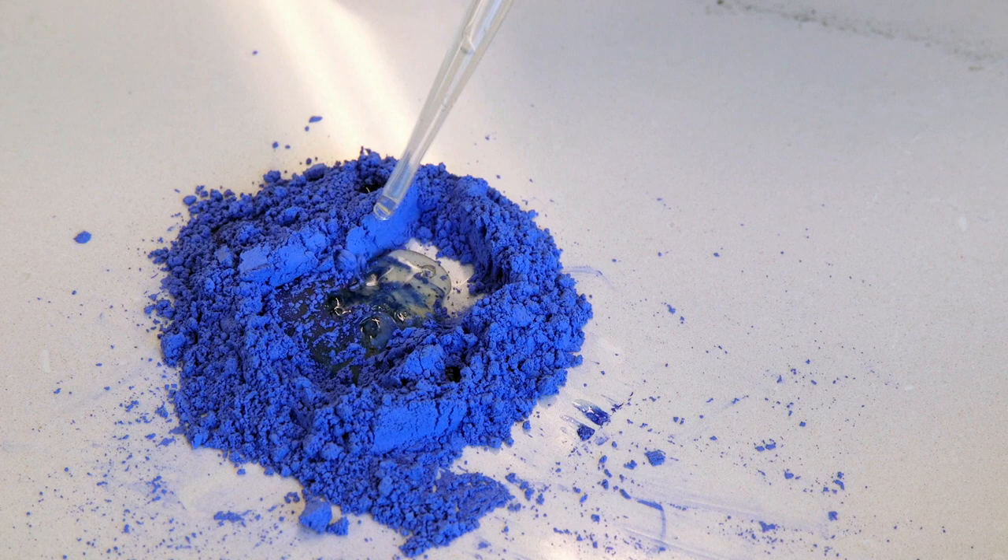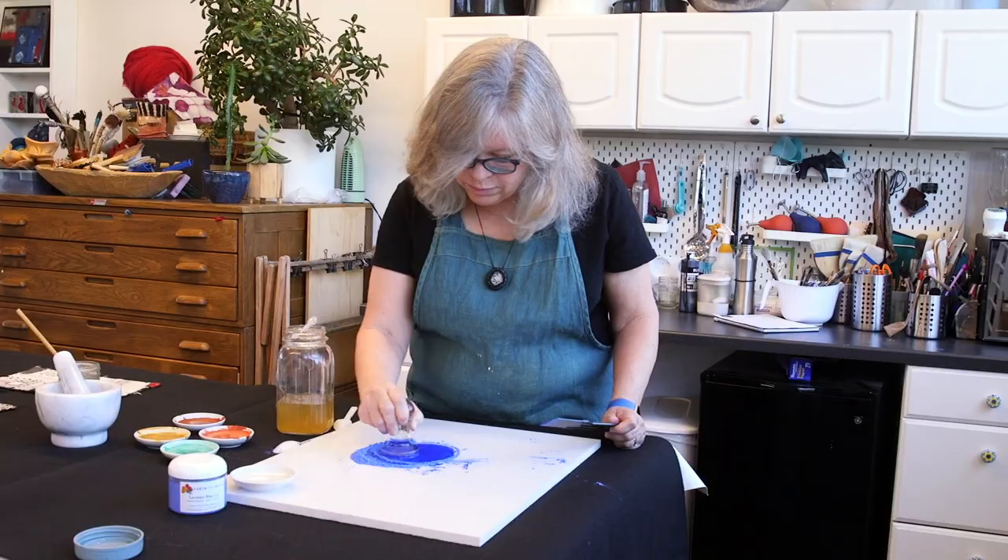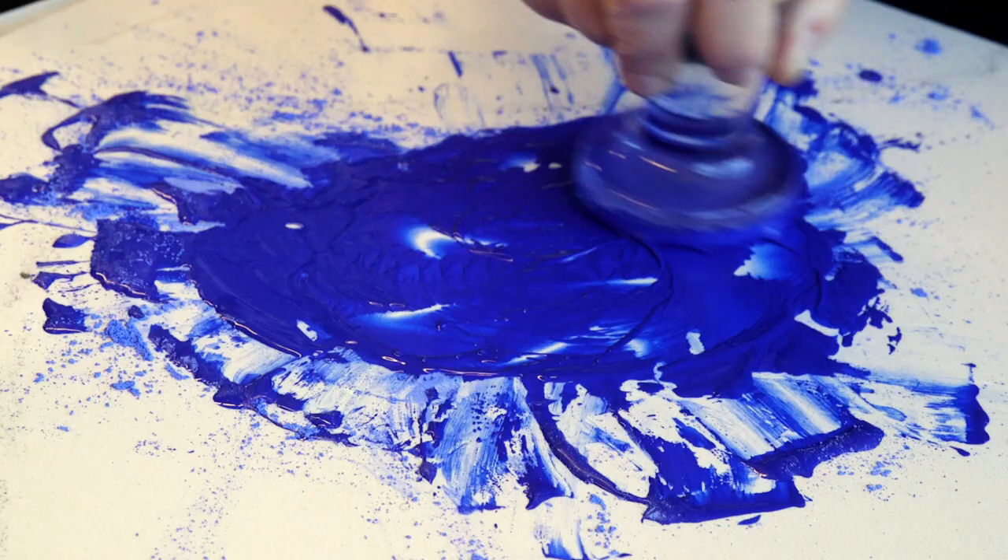I also spent the year experimenting with using inks and paints that I make, mostly from natural materials, which I incorporate into the work as well.